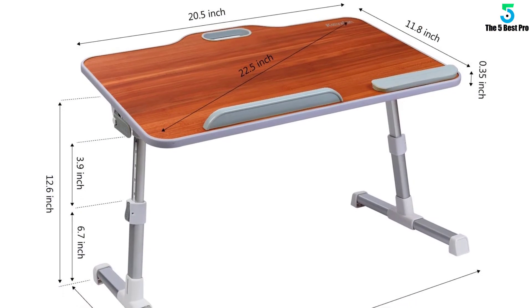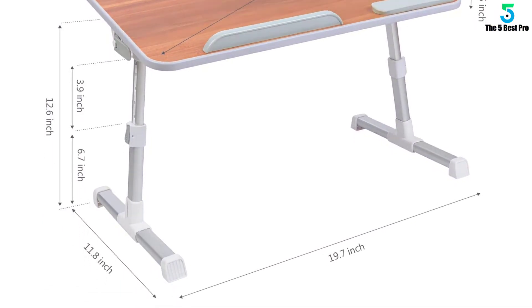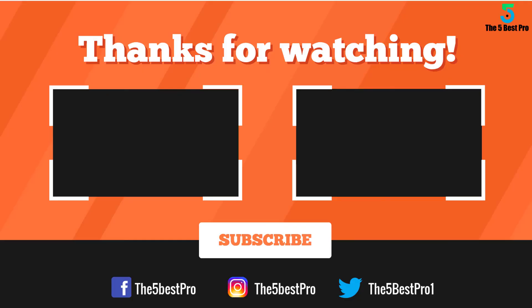It's not just a desk — it brings lots of joy to your life. Subscribe to my channel for more videos. If you have any questions related to these products, you can leave a comment below and I'll get back to you as soon as I can.